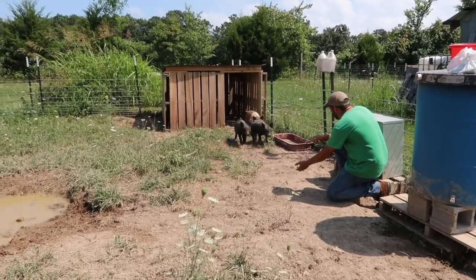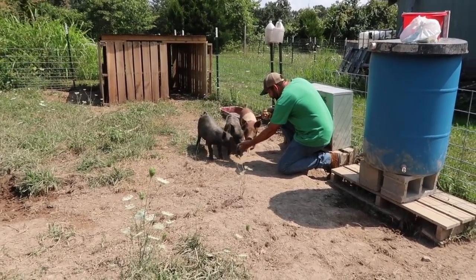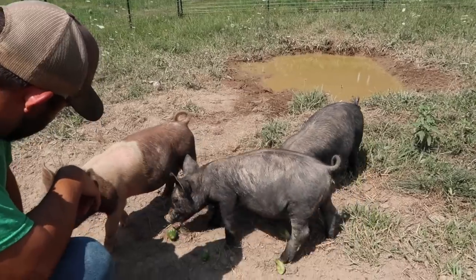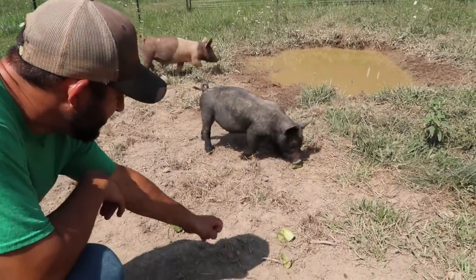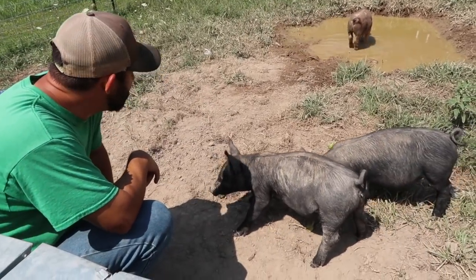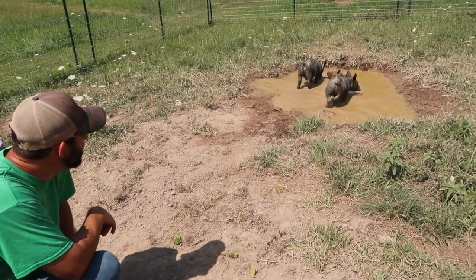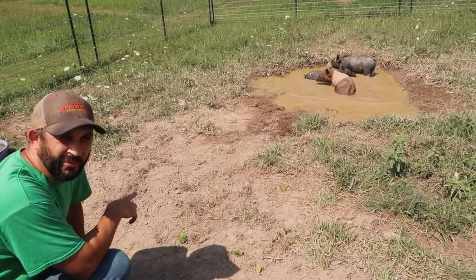Come on, pigs. Hey guys. Oh — time to take a swim in the pool. I don't blame them, except I don't think I want to swim in that pool.